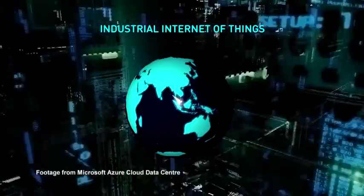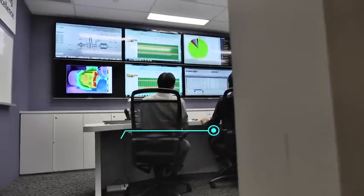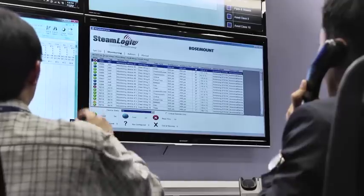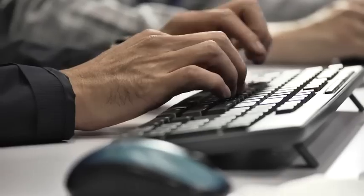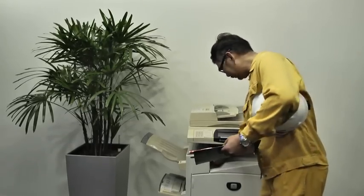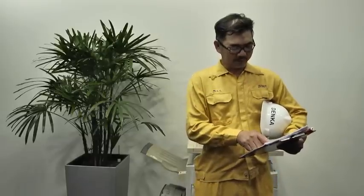Data is constantly being exchanged between global clients and Emerson. At the Emerson Global Pervasive Sensing Center of Excellence in Singapore, staff extracts the steam trap health reports, listing pertinent information that the maintenance team requires. After review, the report is emailed to Denker.